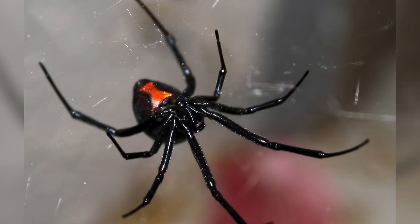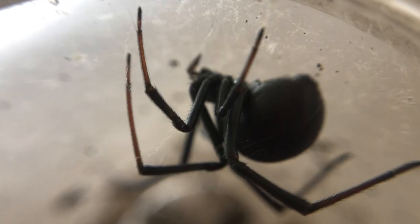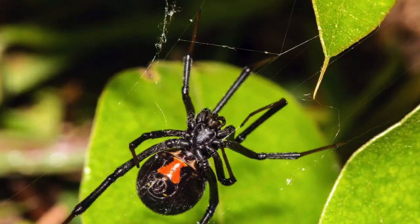Are they related to black widow spiders? No — they are black widows. The genus Latrodectus contains 34 species and they are all collectively known as widow spiders, black or brown.